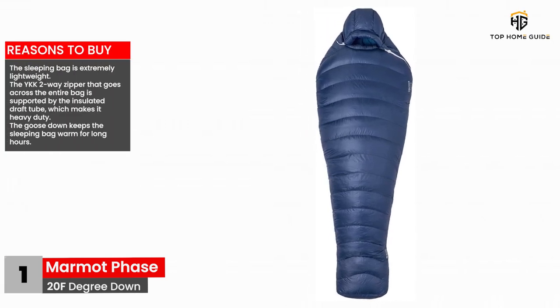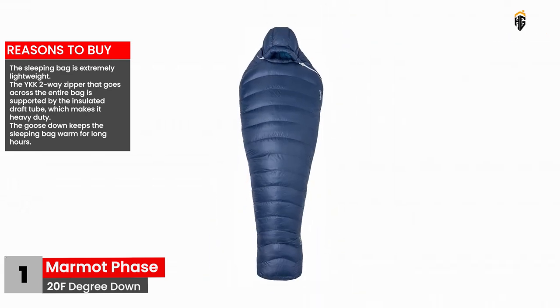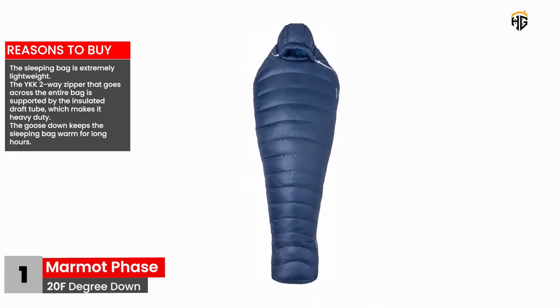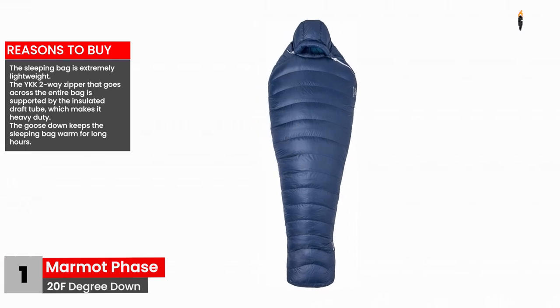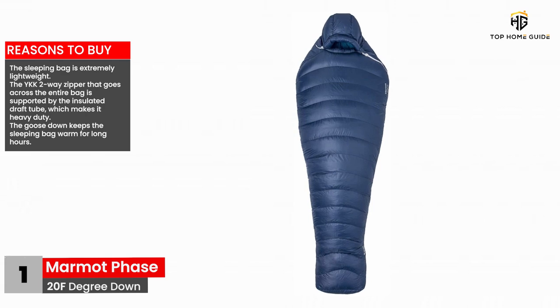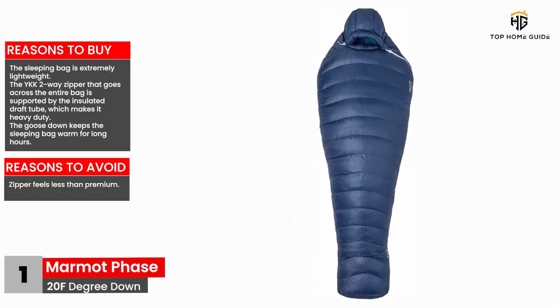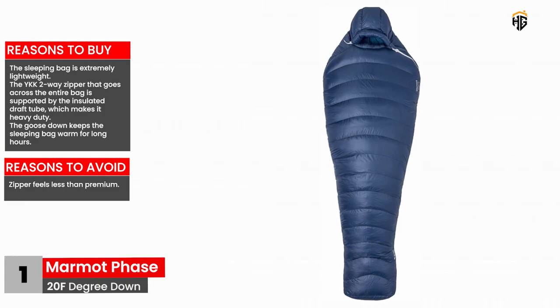Reasons to buy: The sleeping bag is extremely lightweight. The YKK 2-way zipper that goes across the entire bag is supported by the insulated draft tube, which makes it heavy duty. The goose down keeps the sleeping bag warm for long hours. Reasons to avoid: Zipper feels less than premium.